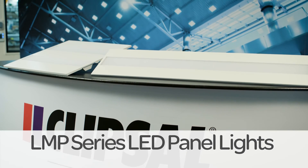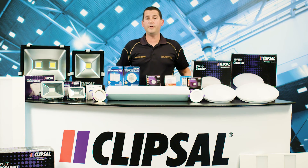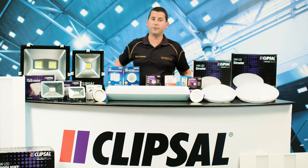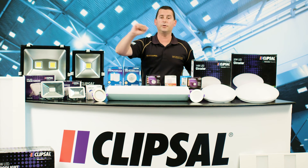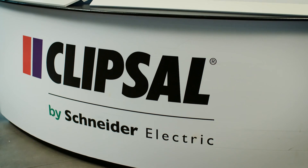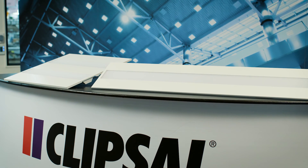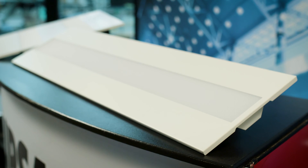The LMP series LED panel lights. If energy efficiency is a key priority for your next commercial installation, then our LMP series LED panel lights are for you. These panel lights are compatible with building and energy management systems, making them a great solution for upgrading fluorescent troffers in commercial applications. They easily retrofit into existing T-bar ceilings and come with an adapter for other types of ceilings. You can also be confident of Clipsal compatibility with all our universal and CBUS dimmers.